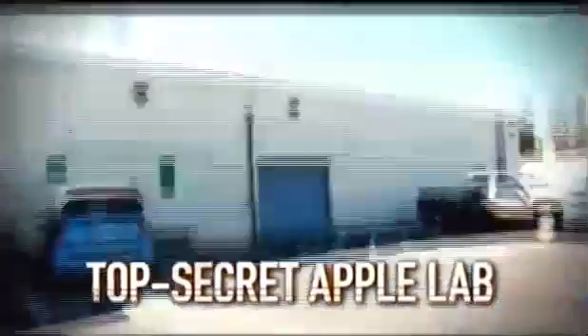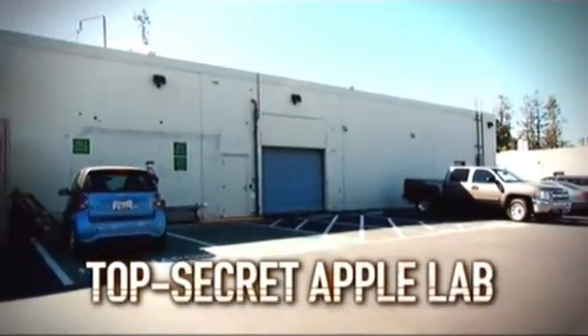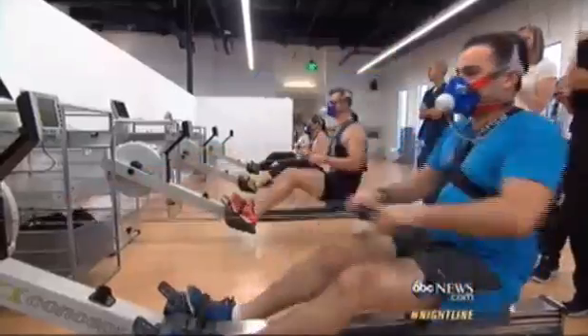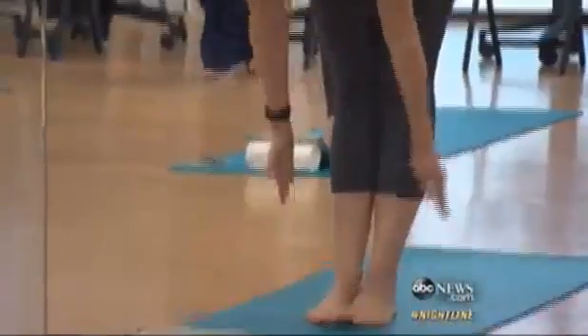Behind this unassuming door, a covert operation of the world's most valuable company. Let's go check it out. How top secret is this place we are sitting in right now? You're the first person through that's not part of the Apple team, so it's pretty secret. Our cameras exclusively going where no outsider has gone before.